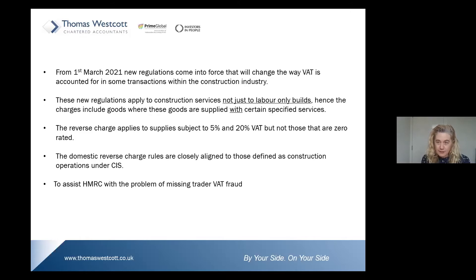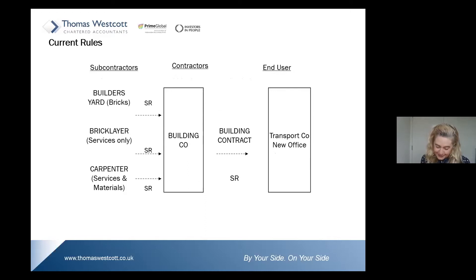Why are these rules being implemented? HMRC identified they had a huge problem — subcontractors were carrying out construction services, registering for VAT, invoicing contractors with VAT applied, collecting the VAT, but then the VAT not making its way back to HMRC. So the construction industry has now become the collector of taxes for HMRC — you are now the responsible person for reporting and accounting for VAT on their behalf.